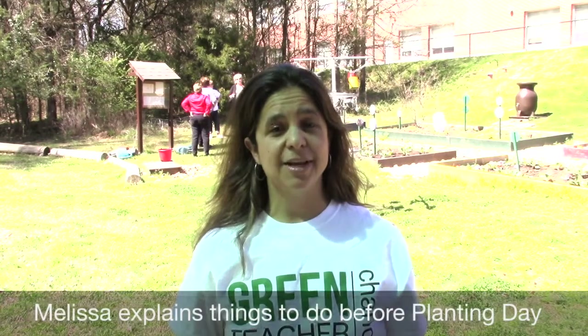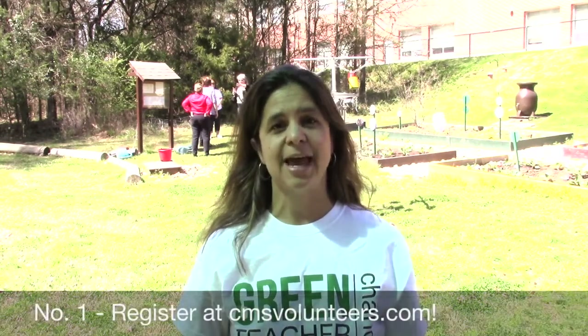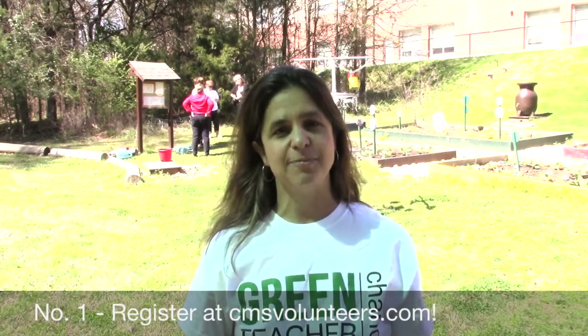Before the event on April 15th, there are a few things that you need to do. Number one, most importantly, if you are not already registered with CMS as a volunteer, you need to go to their website at CMSvolunteers.com and sign up to be an official volunteer with CMS.